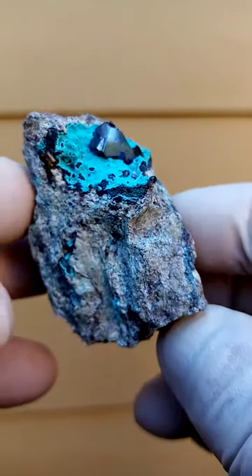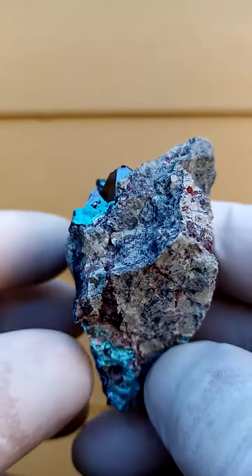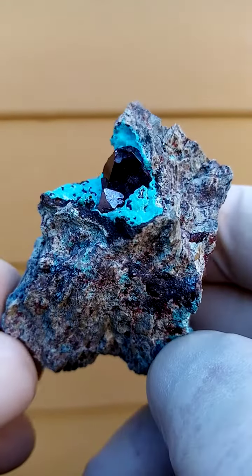Display it all the way around, have it on a turntable all the way around. And there we come back to the main focus, of course the main feature — the cuprite crystals.